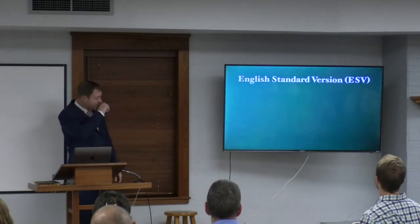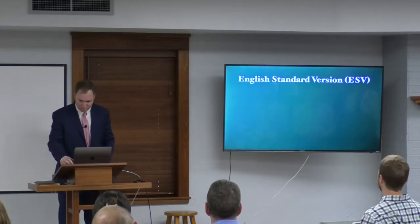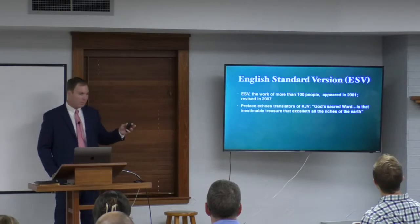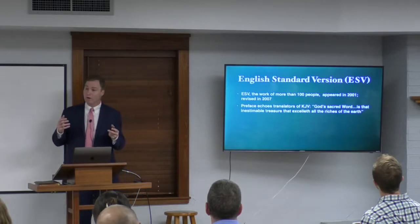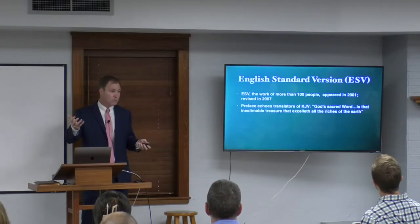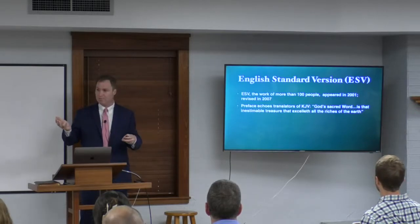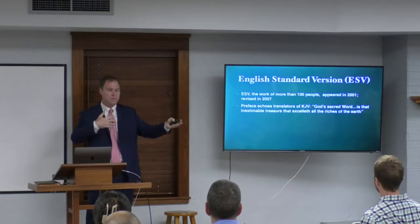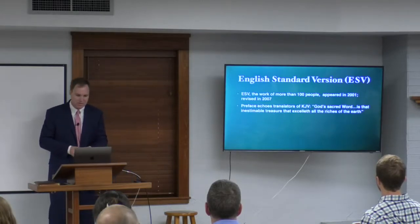Let's talk about the ESV. I'm not going to analyze a whole lot of passages from the ESV — we'll compare some with the NIV when we get to it. The ESV was the work of more than 100 scholars. When choosing a translation, one key factor is whether it was published by an individual or a group — groups have checks and balances. The ESV appeared in 2001 and was revised in 2007.